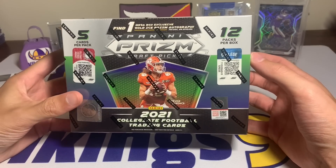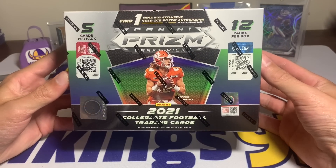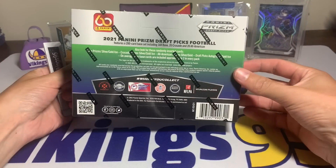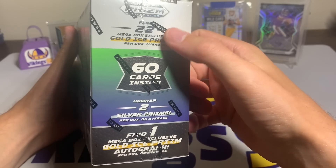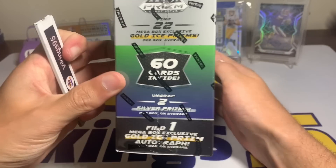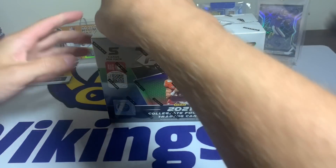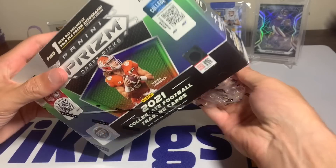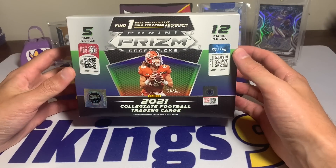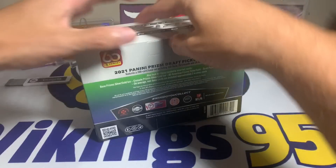It is the Panini Prism Draft Picks mega box and I'm super excited to open it — that's why a video is coming out on Tuesday which is not normal for me. We're going to get one mega box exclusive gold ice prism auto, five cards per pack, 12 packs per box. Prism has treated me well so far this year — we got that out-of-15 Nick Bolton out of the hanger box the other day, which was wild.